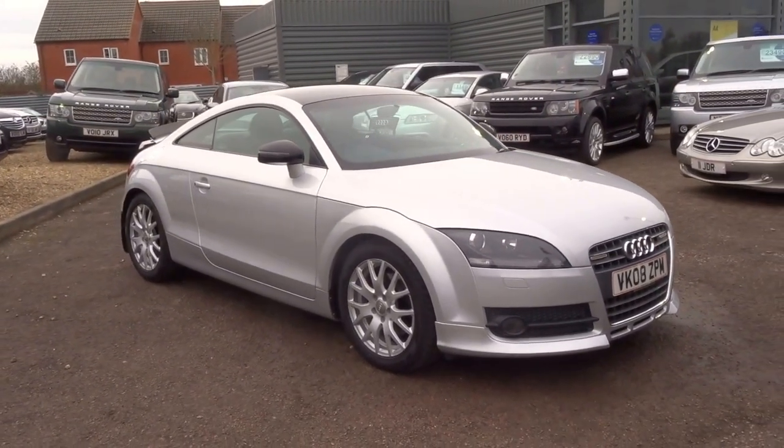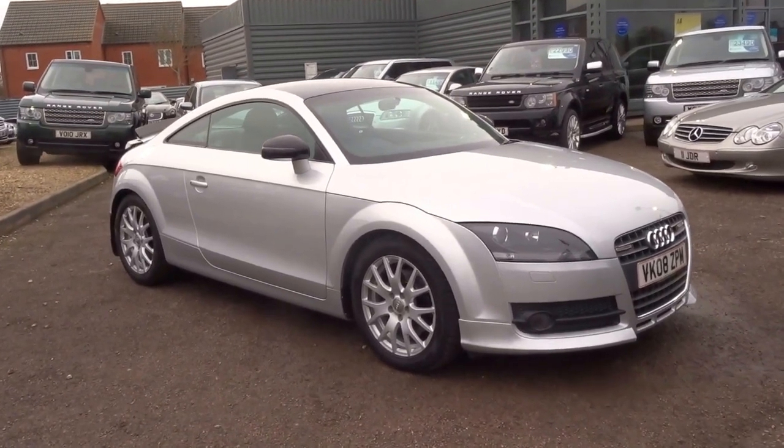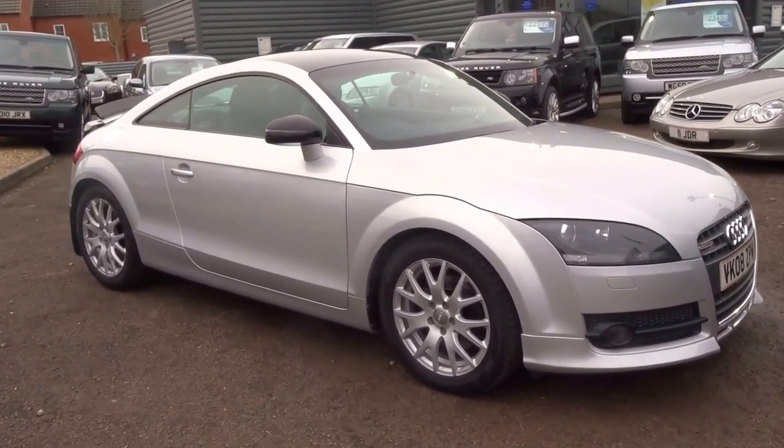If you'd like to arrange a viewing of this car, give me a call. My name's George — you can catch me on 01926 267813. Thank you.